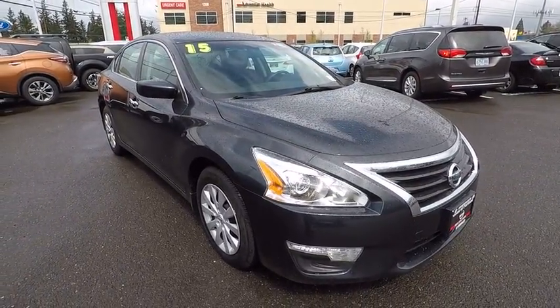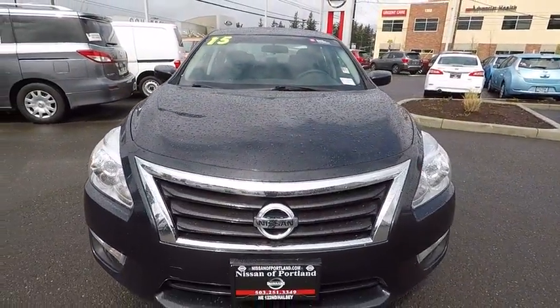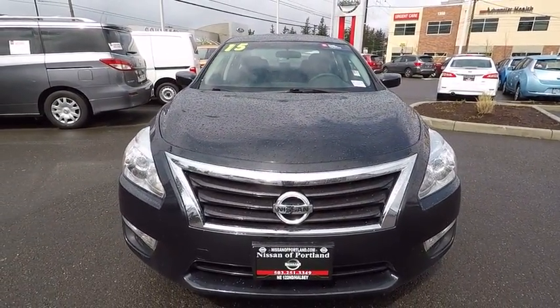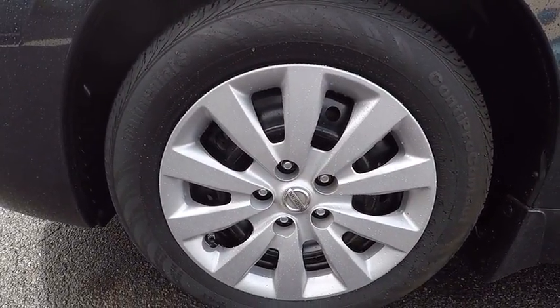AM FM stereo radio, child safety locks, MP3 player, CD player, passenger airbag, trip computer, bucket seats, electronic stability control. This isn't just a vehicle — it's an experience. So stop in for a test drive today.